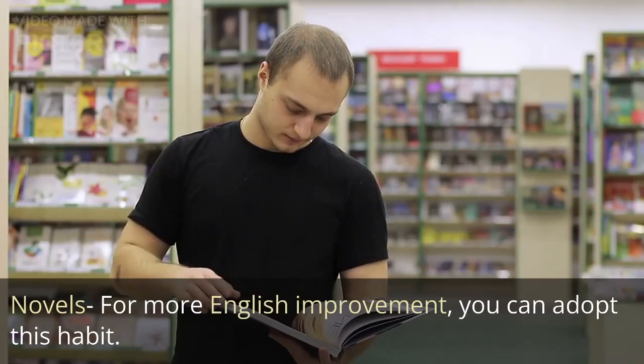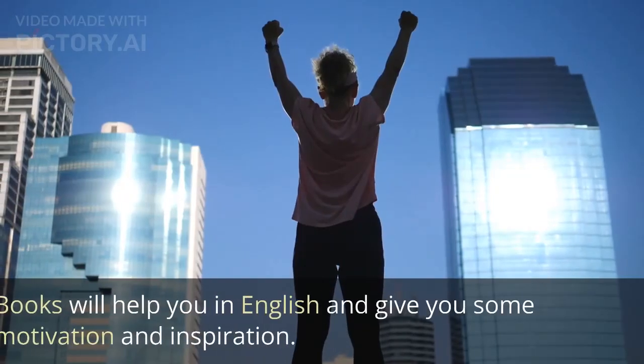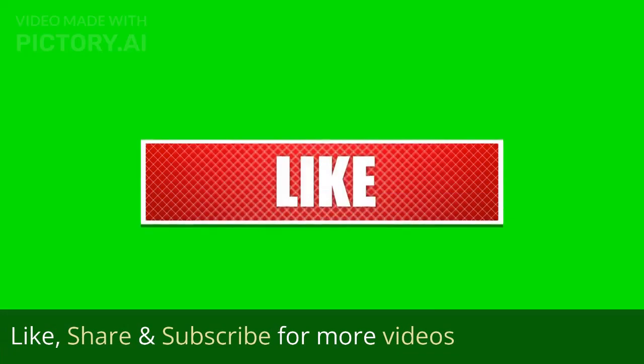For more English improvement, you can adopt the habit of reading novels. Books will help you in English and give you some motivation and inspiration. Good luck! Like, share, and subscribe for more videos.